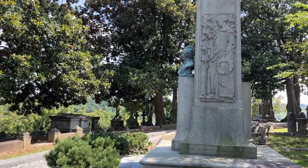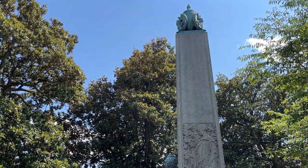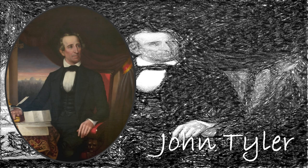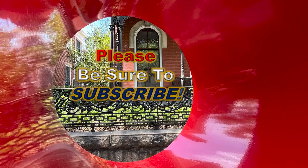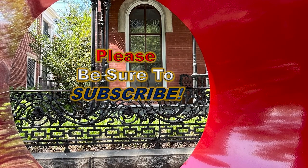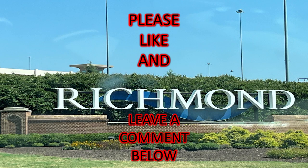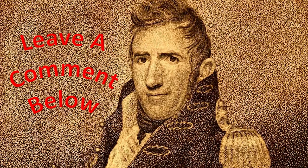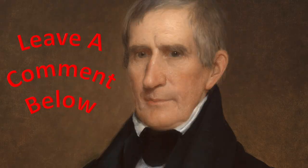Tyler's occupation was that of an attorney, but he had a long military and governmental service: captain of a volunteer company in Richmond in 1813, member of the Virginia House of Delegates, U.S. representative, governor of Virginia, U.S. senator, and vice president of the United States. If you can tell me who he served as vice president for, leave it in the comments below. He was the first vice president to succeed to the presidency because of the death of his predecessor.